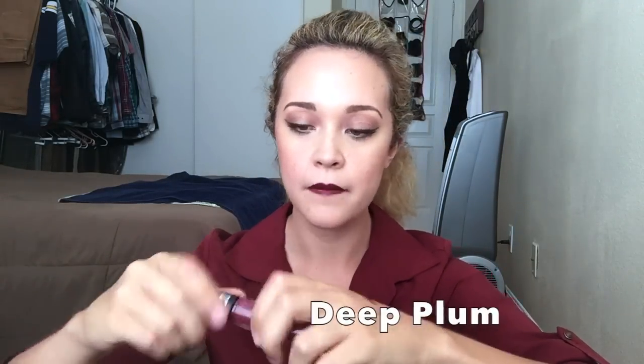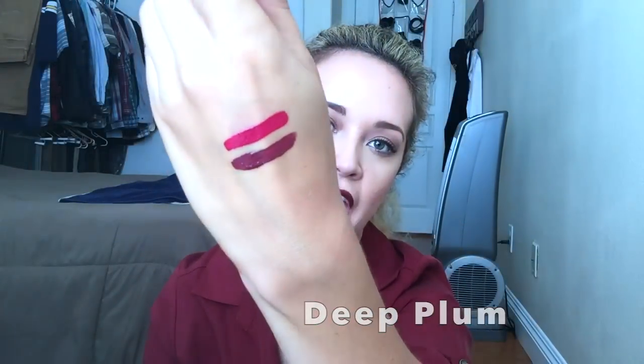And I also got this shade, which is the one I'm wearing right now — it is the shade Deep Plum. It's just super, super pretty. I love this shade. Perfect for fall.